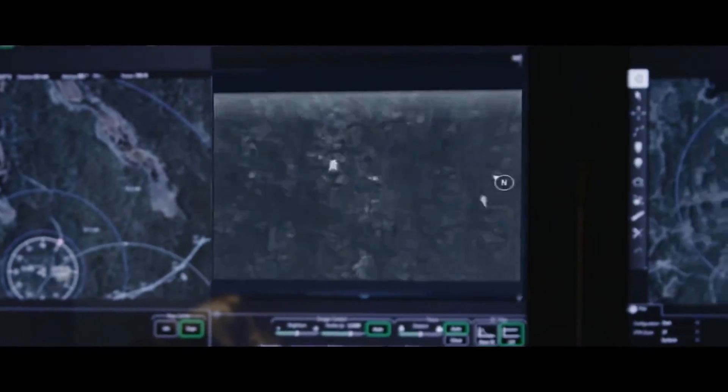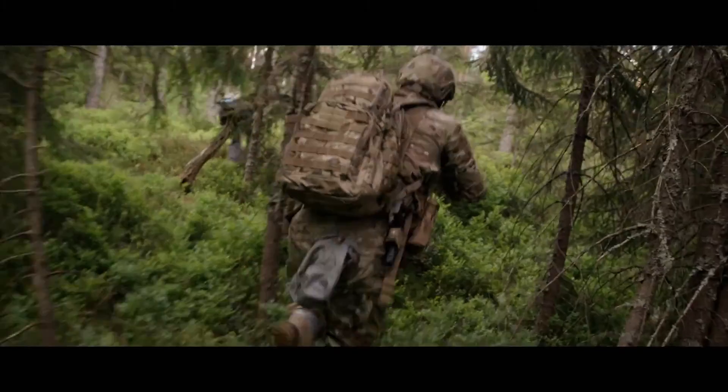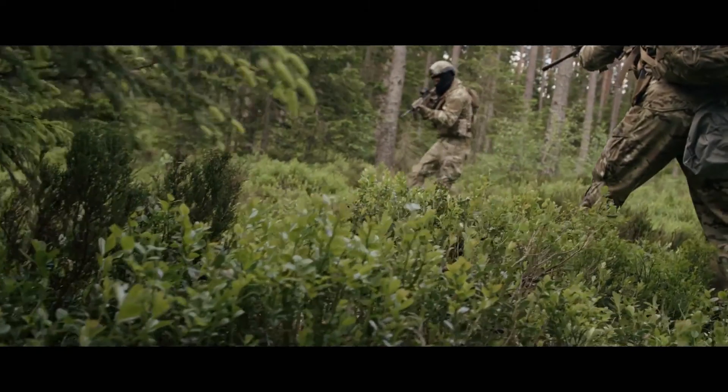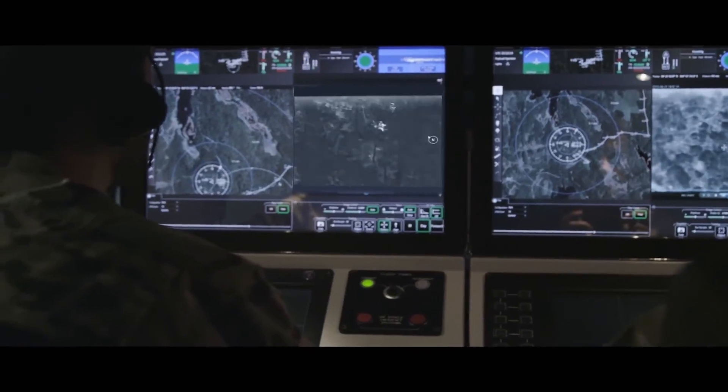In a final attempt to get away, Vincent tries to run. Get down! Get down! I have a positive ID on the target. Vincent captured.